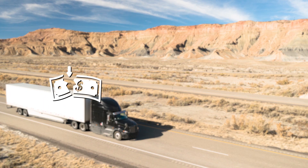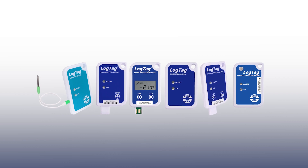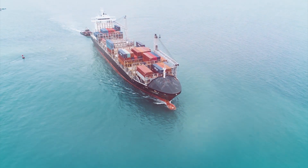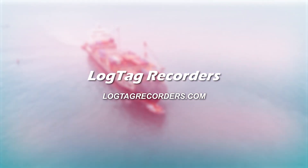To eliminate product loss, ensure best quality, and guarantee customer satisfaction, use LogTag's Single Trip Logger Range for all your transportation needs. For more information about the products and software featured in this video, please visit the LogTagRecorders website, LogTagRecorders.com.